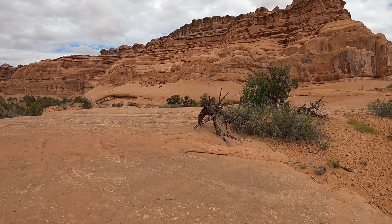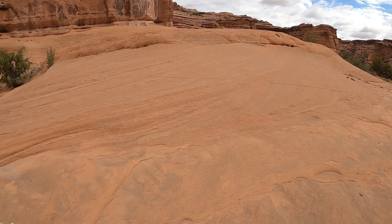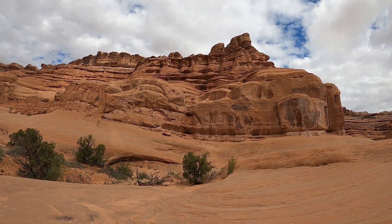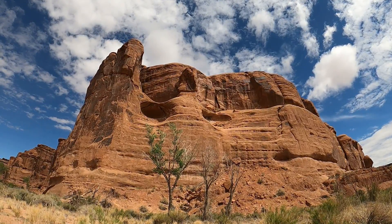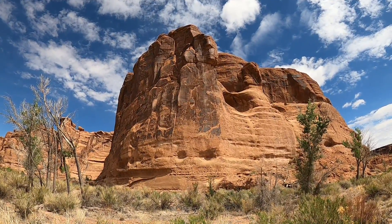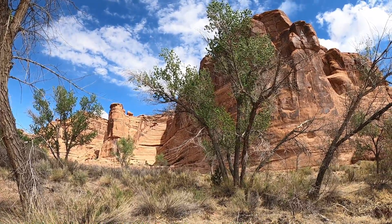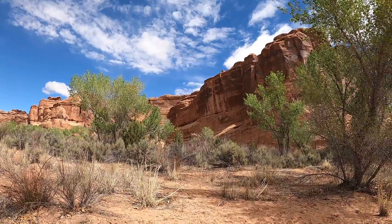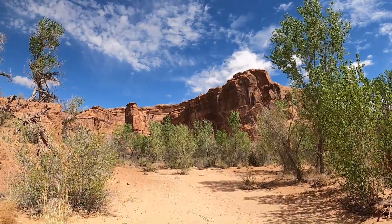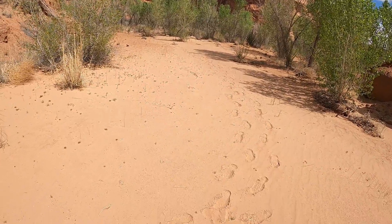At this point we were just wandering through these cottonwood trees with sandstone monoliths towering above us. We had no idea where the arch was and I was getting ready to call it quits for the day, but in the end I'm glad I didn't. Looking back from where we've come, still searching for Ring Arch, we're just in a sandy wash now.